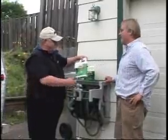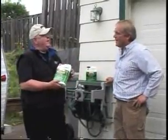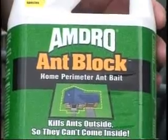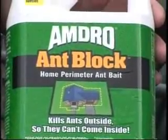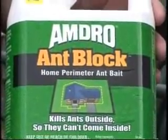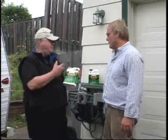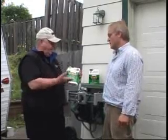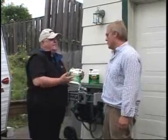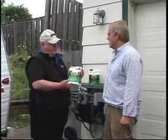One of the newest products on the market is called Amdro Ant Block. It's a company located out of Atlanta, Georgia, and it's designed for perimeter use to keep the ants from coming inside the house. The way it was developed is we took the hydromethanone, which is a fire ant bait used in Atlanta, Georgia, Texas, and Florida, where they have huge fire ants, and we added sugars and molasses to attract over 16 different varieties of ants, including the carpenter ant.